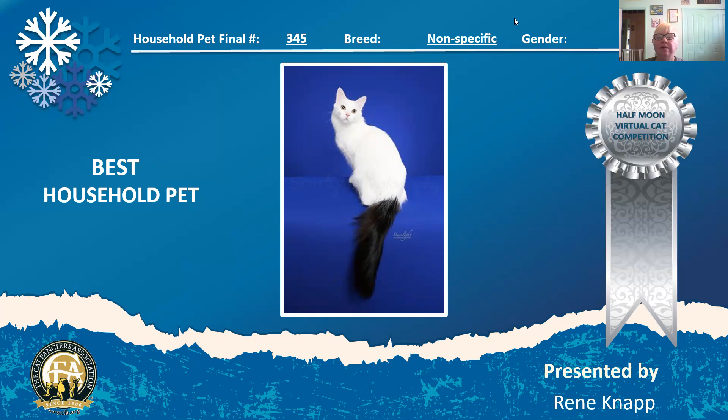Thank you very much for allowing me to judge your cats and their pictures. I hope you've enjoyed it and that everything will be a wonderful day for all of you. Thank you very much.